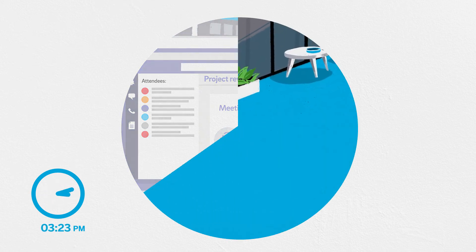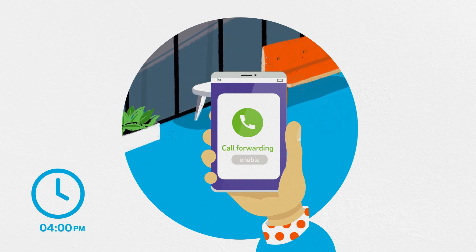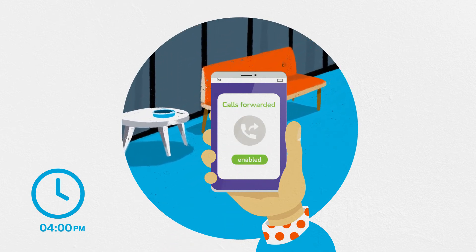It's 4pm and she's asked to join an impromptu meeting. But that's okay — she can just divert all her calls to her colleagues using the Envoice for Microsoft Teams app on her mobile.